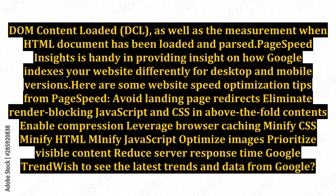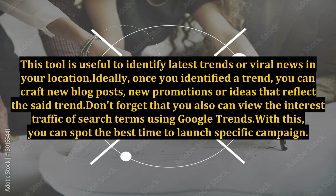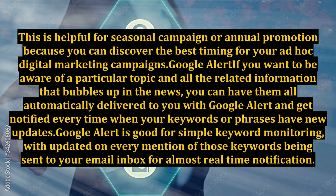Google Trends. If you wish to see the latest trends and data from Google, you can search anything via Google Trends and even narrow down to a specific country or category. This tool is useful to identify the latest trends or viral news in your location. Ideally, once you identify a trend, you can craft new blog posts, promotions, or ideas that reflect that trend. You can also view the interest traffic of search terms using Google Trends, helping you spot the best time to launch a specific campaign — helpful for seasonal or annual promotions.